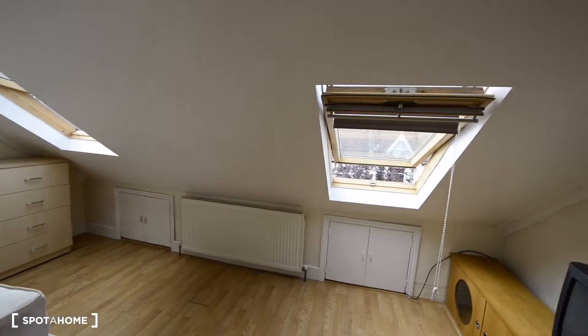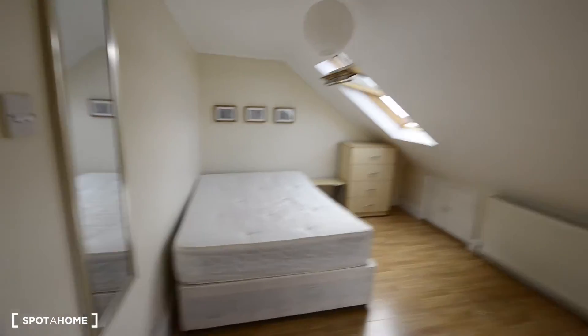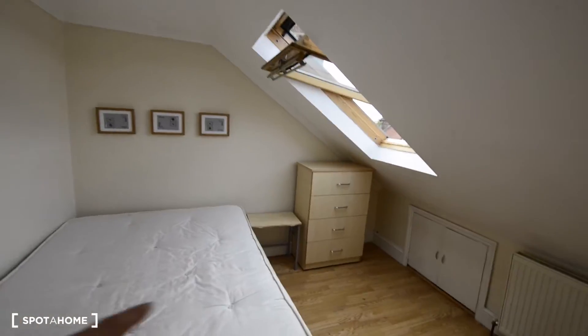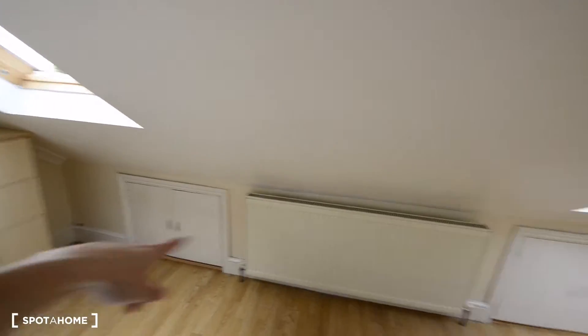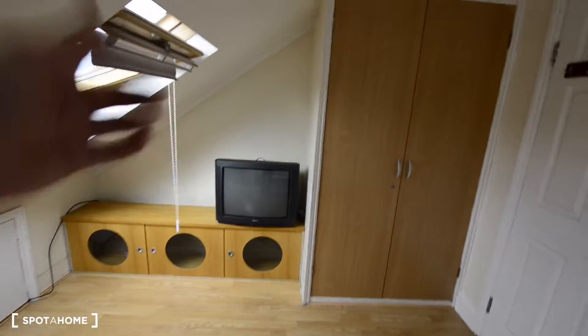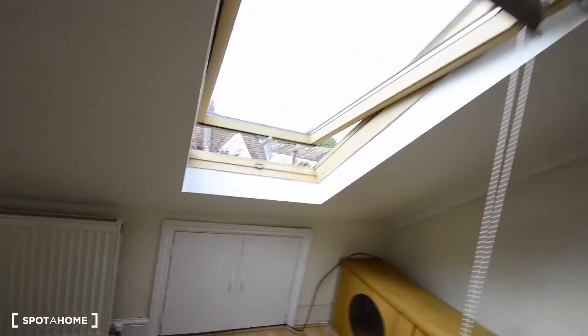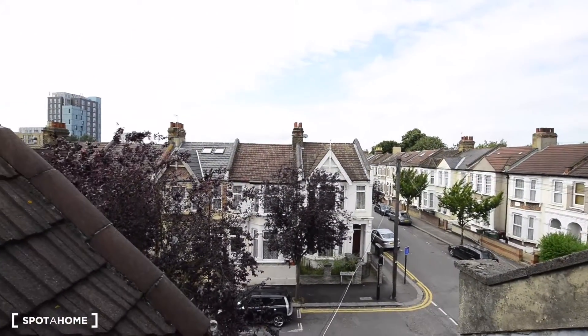And let's check the last one. This is a double bedroom as well. So that's the bed. We have a mirror, another mirror of course. A side table, chest of drawers. We have more storage down there and more up there. And we have a TV and a wardrobe. And here the windows — we can see the street from here.